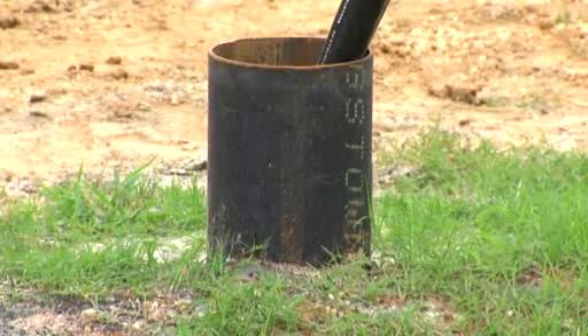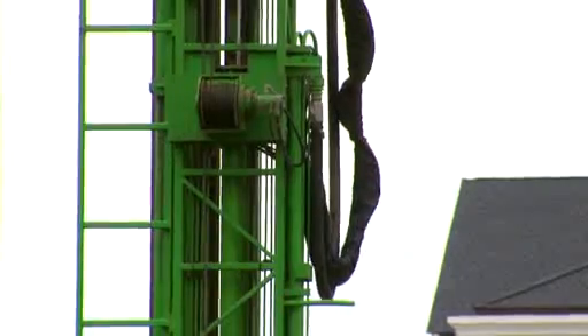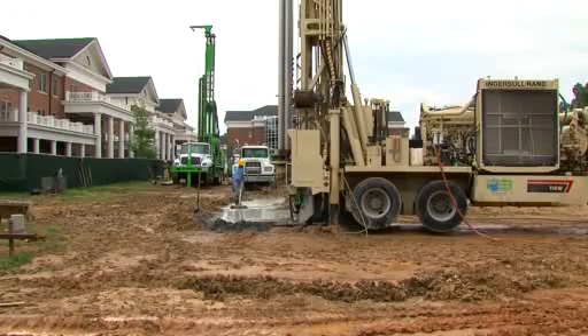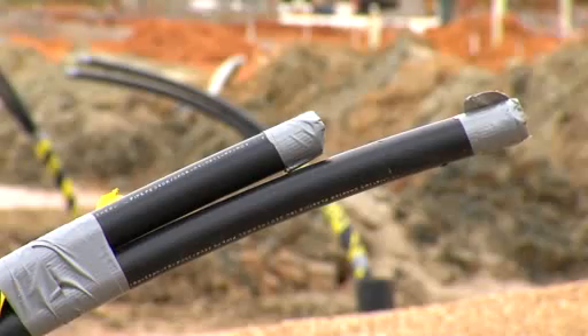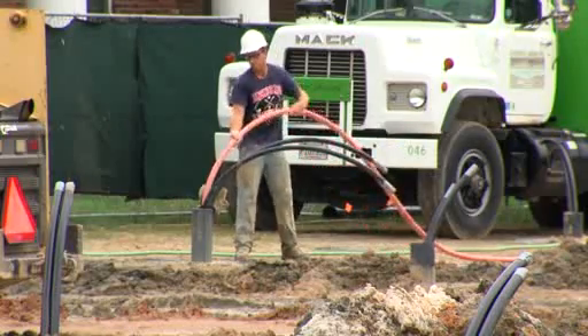We've got to go 440 feet deep into the earth to get the benefit of the constant temperature. By the time they finish, crews will have drilled 112 holes. They'll then put long plastic pipes down in them to create a closed-loop stream of water, which will heat and cool